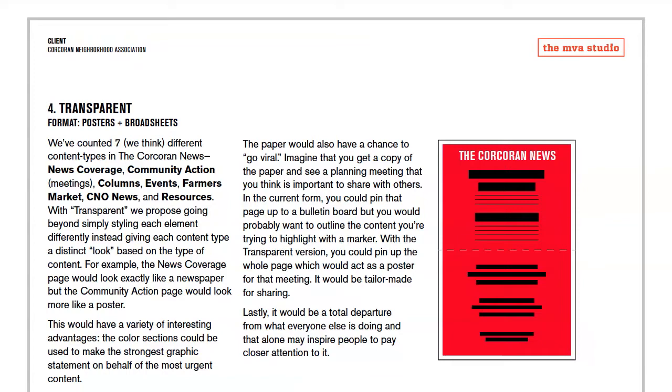We were looking at the idea of different sections: here's a newspaper-y section, here's a community events type thing, here's calendar-ish stuff — just trying to imagine a newspaper that handles lots of different information.